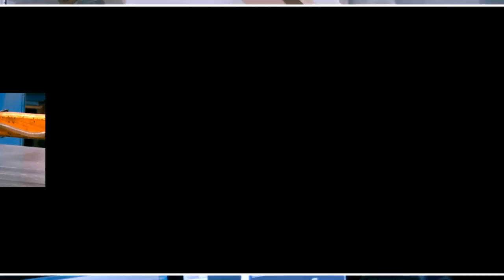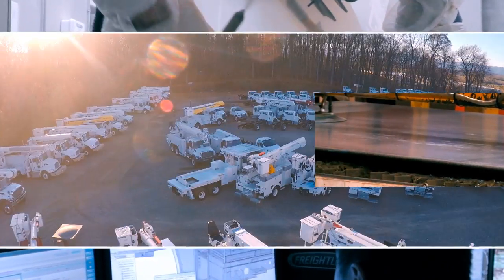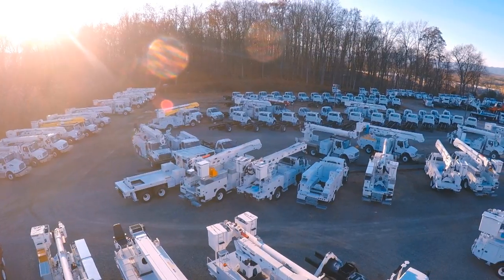From product customization in the design process to pre-paint inspection, customers play an active role in the creation and development of their equipment.